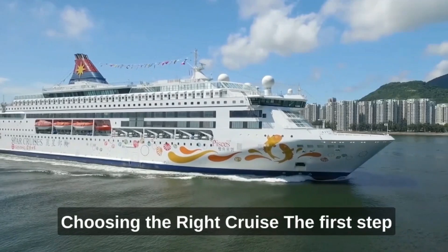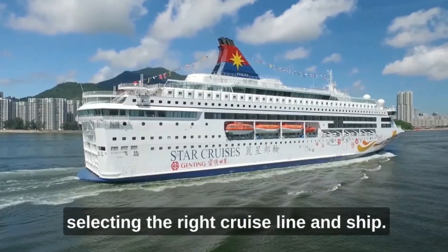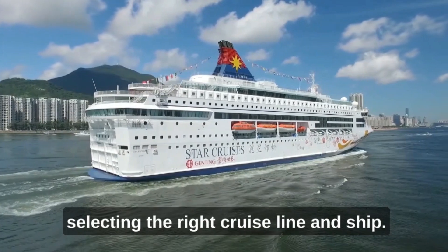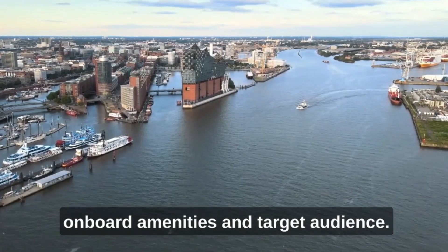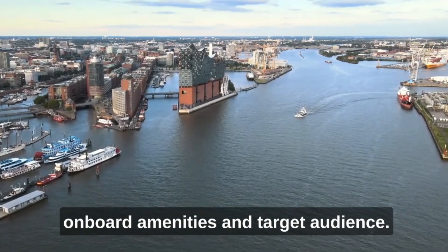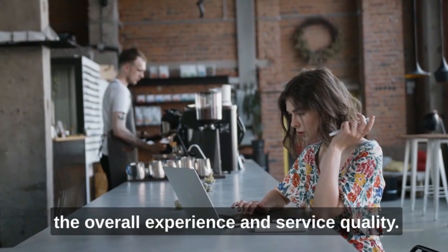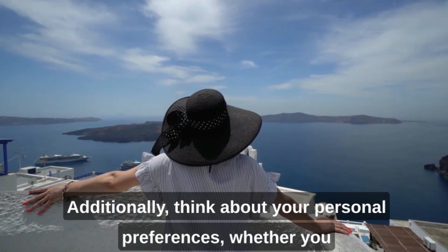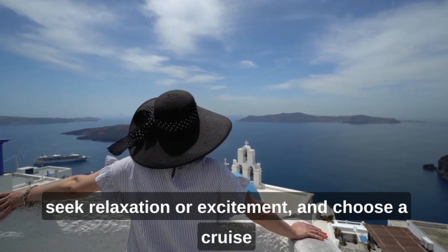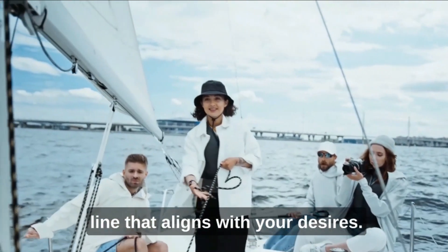Choosing the right cruise: The first step in planning a successful cruise vacation is selecting the right cruise line and ship. Consider factors such as destination, duration, onboard amenities, and target audience. Research customer reviews and ratings to gauge the overall experience and service quality. Additionally, think about your personal preferences, whether you seek relaxation or excitement, and choose a cruise line that aligns with your desires.